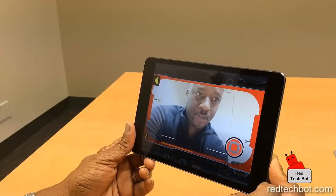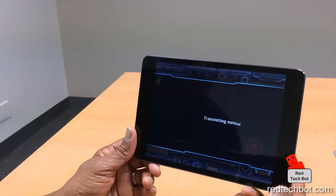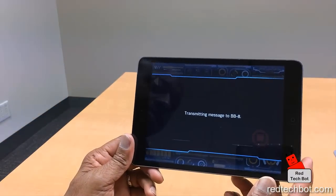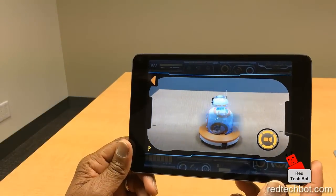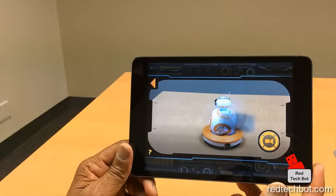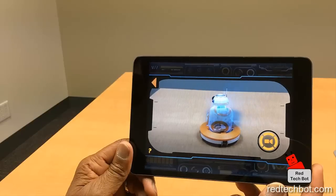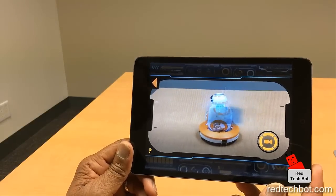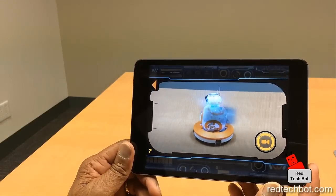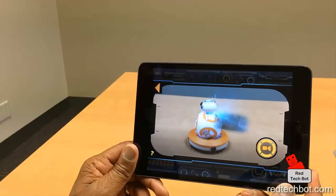So, I press stop and it's actually just processing the data. And I guess at this point, it's transmitting the message to the BB-8. It actually recorded in my voice — when I press stop, it was still recording. Interesting. Let's try that again.